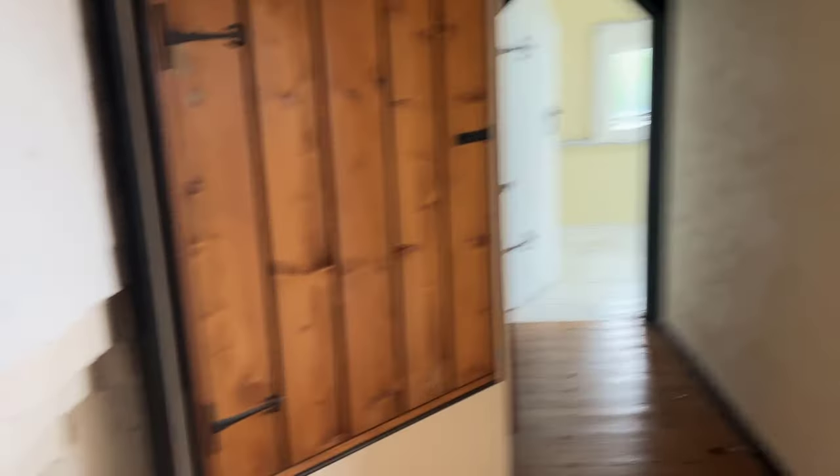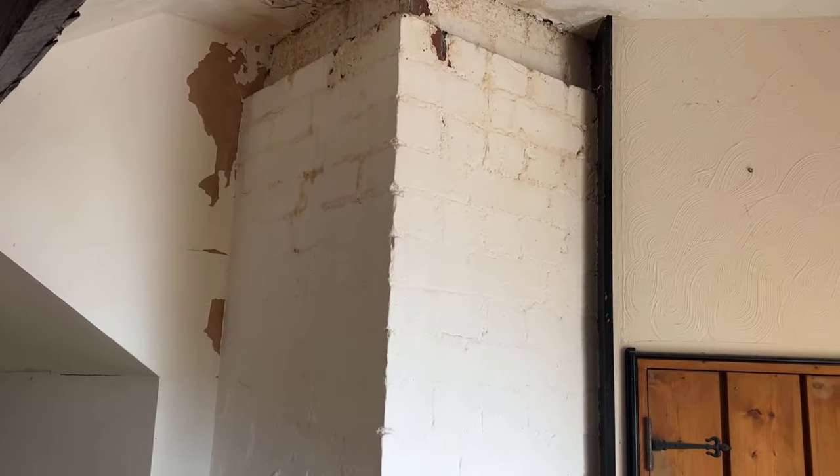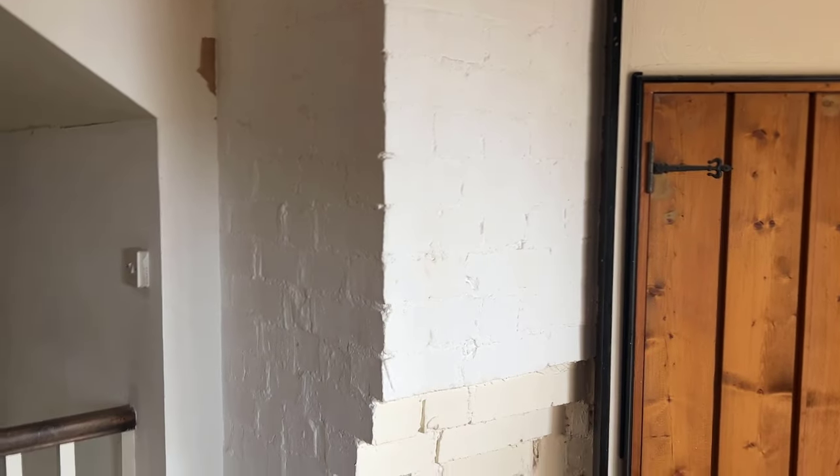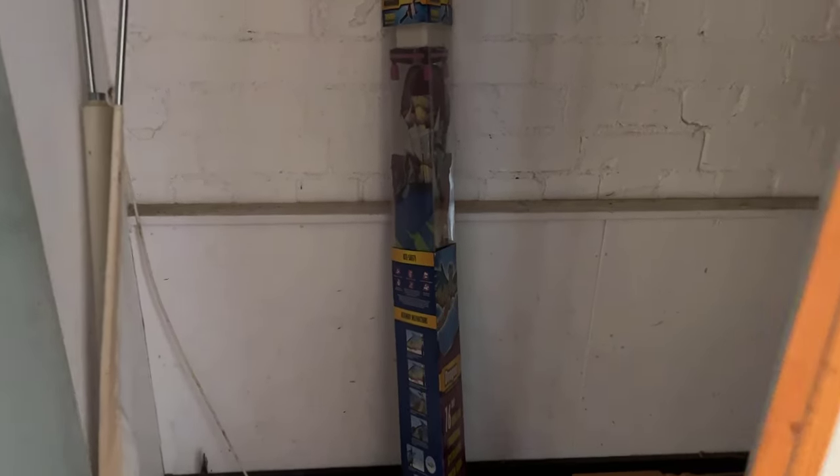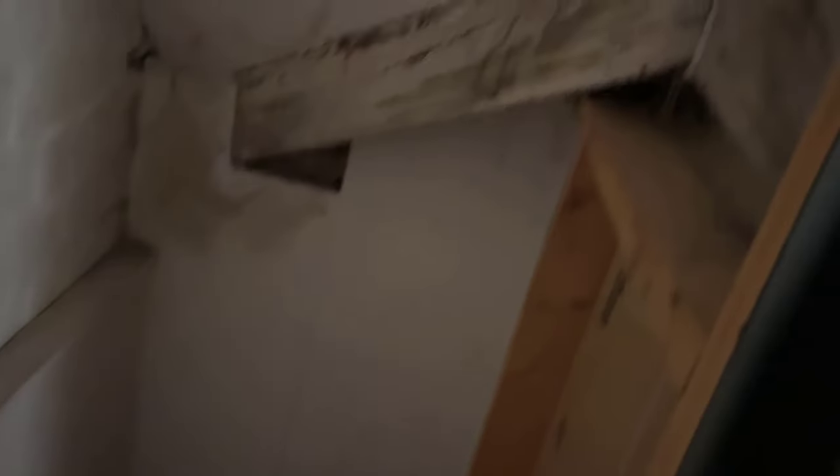On this side of the stairs there's three rooms. This is part of the chimney breast for two of the downstairs fireplaces. There's some quirky storage cupboards here — no secret pathway unfortunately.